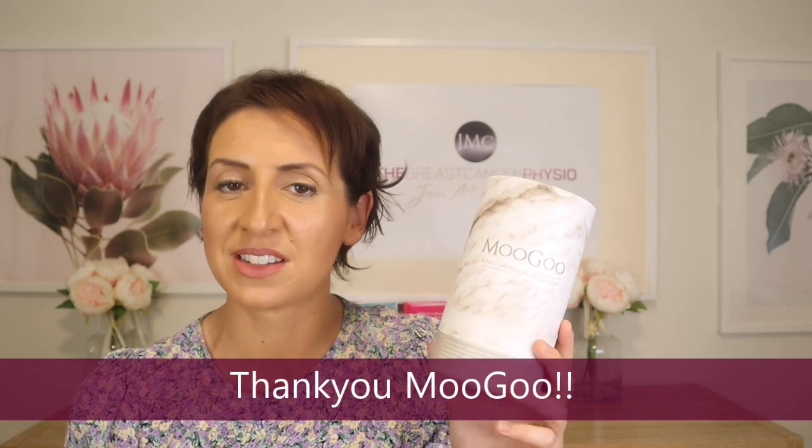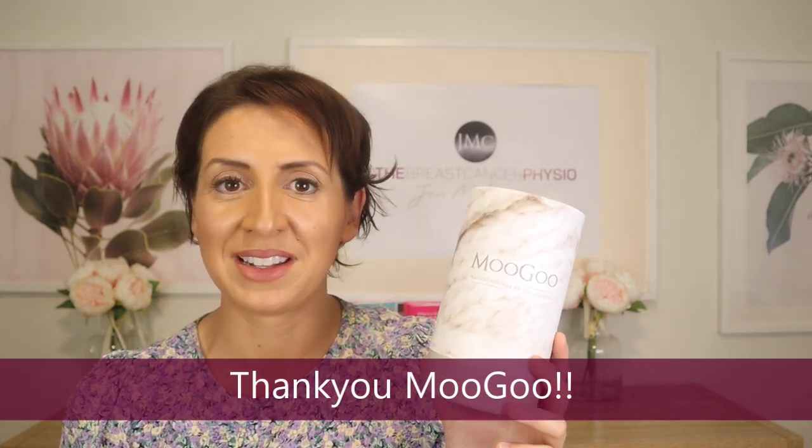I should also mention that Moogoo have been absolutely wonderful — they have donated 100 of these oncology canisters to our upcoming breast cancer fundraiser in September 2022, so thank you very much to Moogoo for this wonderful donation. Go and check out Moogoo's website and try some of their products — they make such a massive effort to put healthy ingredients into every product they produce. Thank you so much for watching. If you have any questions about Moogoo, their products, or moisturising your skin during breast cancer treatment, please leave a comment below. I'll see you next week — I'm Jen McKenzie, the Breast Cancer Physio.